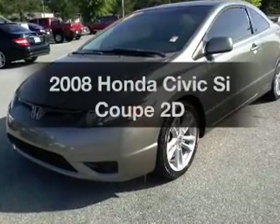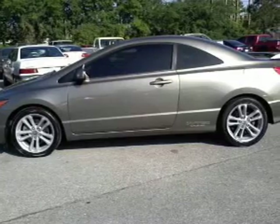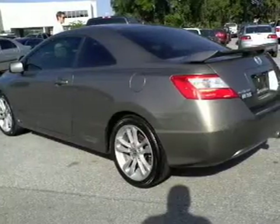Introducing the 2008 Honda Civic. If you're looking for a first-rate auto, this one could be yours today. With a reliable engine connected to a manual transmission that'll keep you in touch with your vehicle.